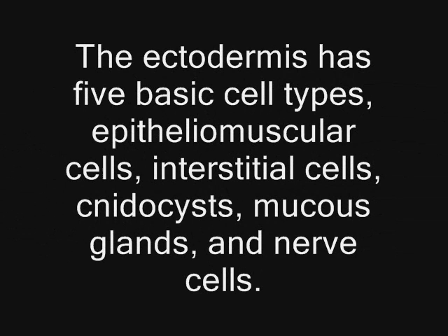The ectoderm consists of five basic cell types: epithelial muscular cells, which supply some of the muscular capabilities of the animal; interstitial cells, which are basic cells that give rise to the other cell types; nematocysts; mucous gland cells; sensory cells; and nerve cells. The endoderm consists of three or four basic cell types: gastrodermal muscular cells, which help digest food and provide some muscle power; gland cells that secrete enzymes for digestion; and mucous cells.